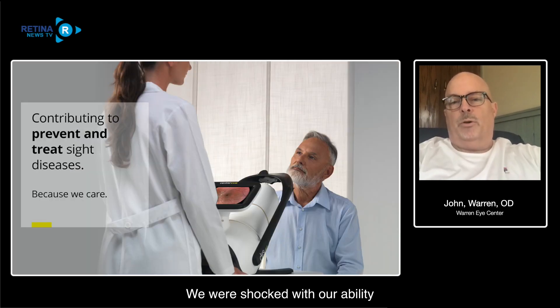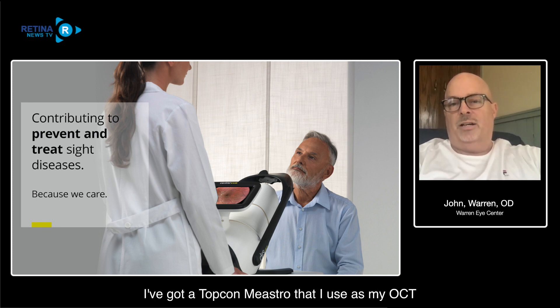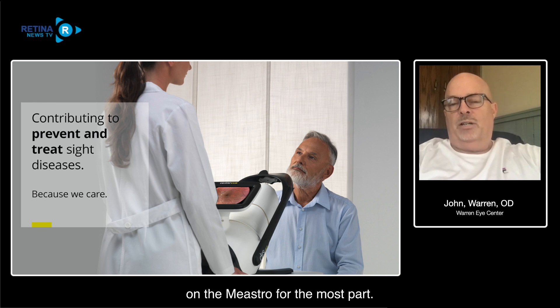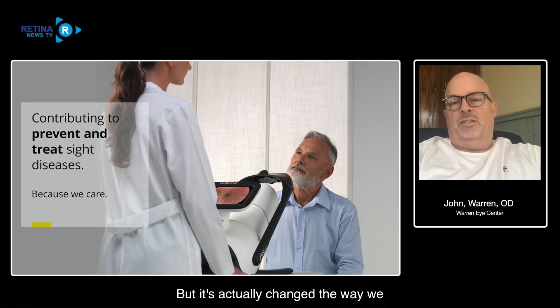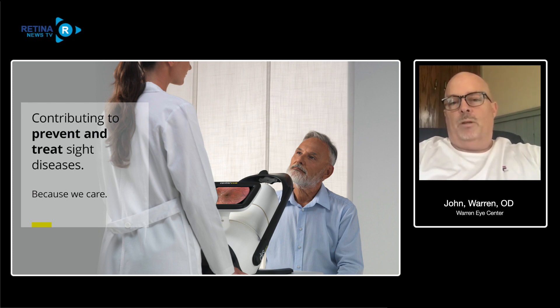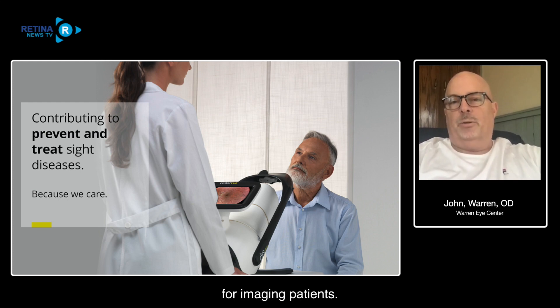We were shocked with our ability to image patients non-mydiatically with this device. I have a Topcon Maestro that I use as my OCT and I've been doing fundus imaging with it as well. We've actually stopped running the fundus image portion on the Maestro for the most part - we still use it a ton as an OCT, it's a great OCT - but the DRS Plus has changed the way we do fundus imaging on those patients.